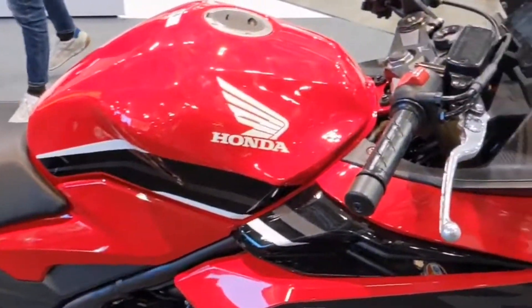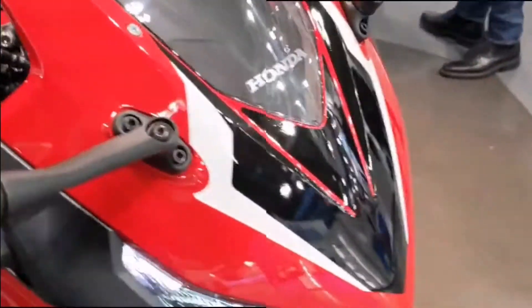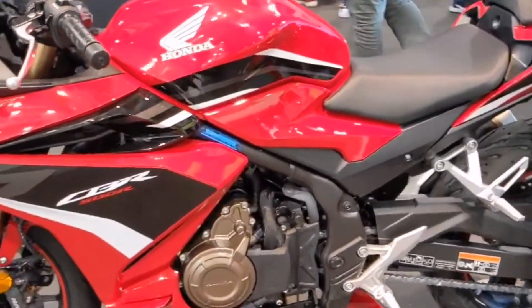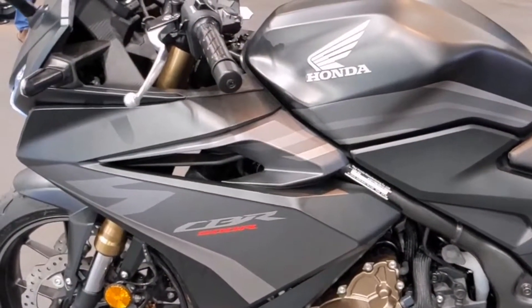Welcome to my channel MotoActive. Honda CBR500R 2022. This is the Honda CBR500R 2022 specifications.